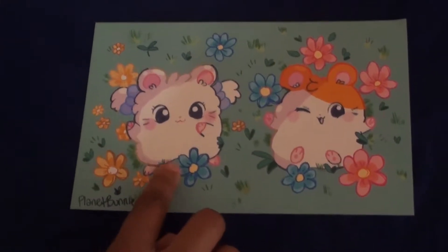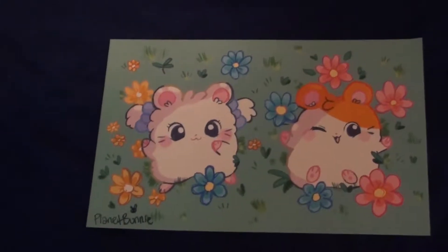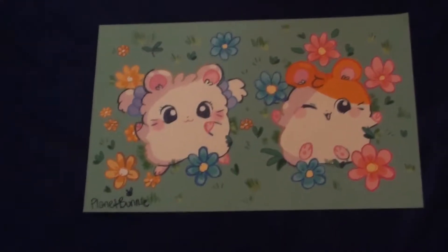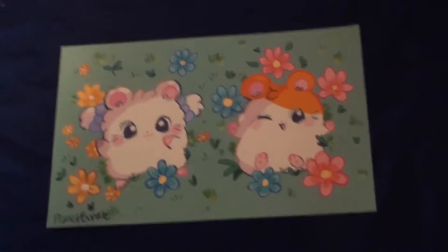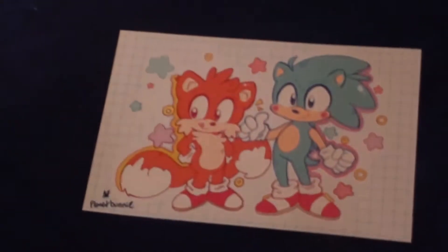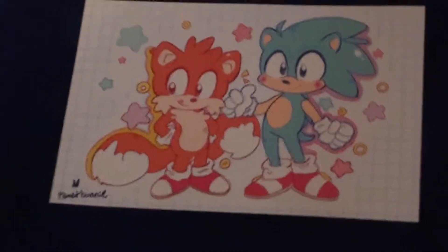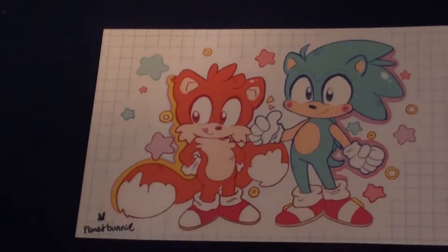The next two artworks are actually by the same artist. The first one is Hamtaro and Biju — Crystal is really big into Hamtaro. I watched a handful of episodes when I was younger but I don't really remember much about it other than that theme song. The artist is Planet Bunny — B-U-N-N-I-U. Their art is super chibi and cute and adorable, and it was a really hard choice to just pick two things. The second one by the same artist is Sonic and Tails on a graph paper background — same chibi style.